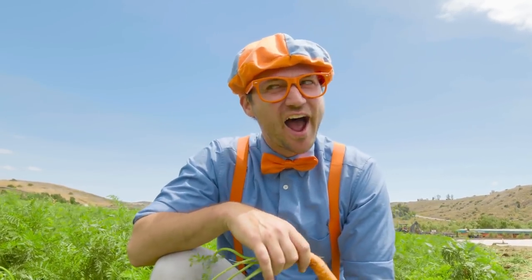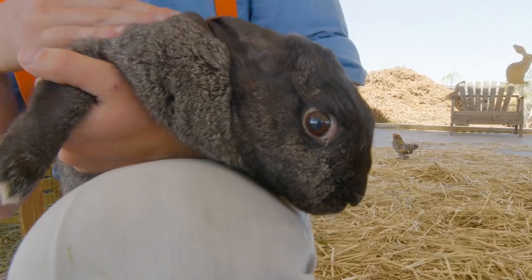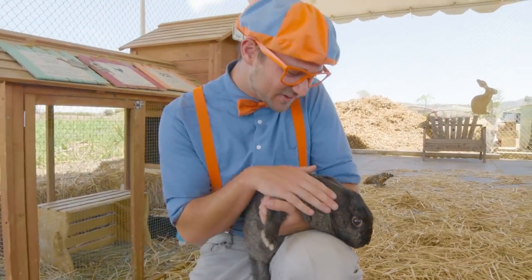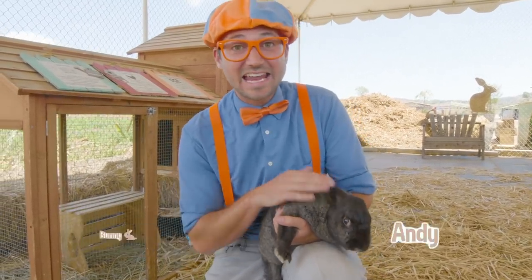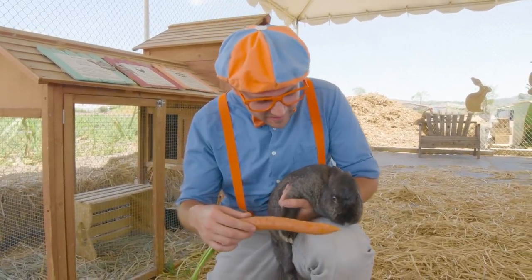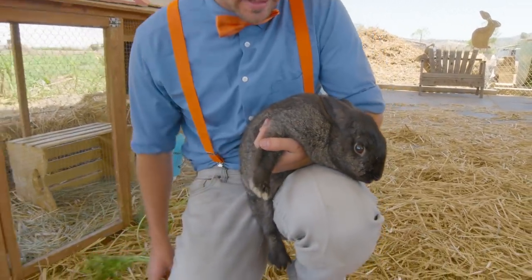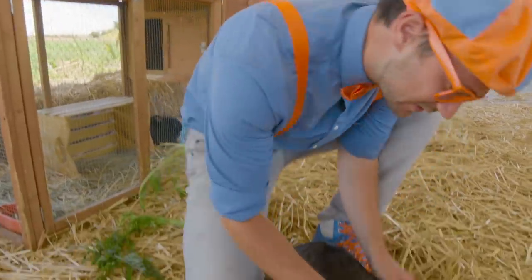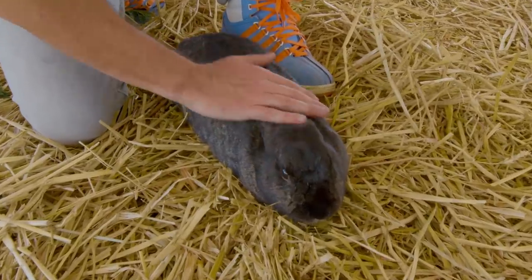There's an animal that really loves to eat carrots. Can you think of what animal that is? Let's go find it. Cute bunny! It's a cute bunny. This bunny's name is Andy. I wonder if Andy wants a carrot from earlier. Here you go, Andy. Maybe Andy's not hungry. That's okay. Let's put Andy down. I love bunnies — they're so soft.